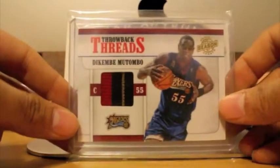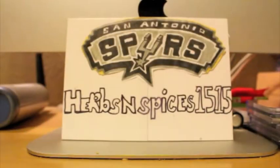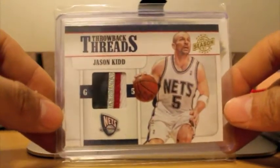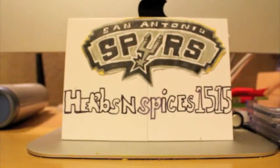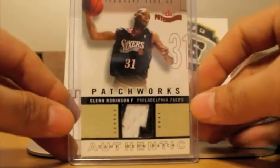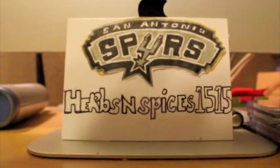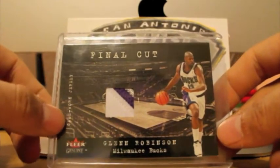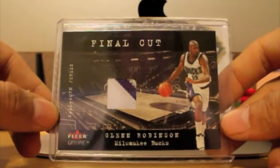Also from my throwback thread set, Dikembe Mutombo, 3-color patch, that's numbered at 25. And last but not least from my throwback thread, it's a 4-color patch of Jason Kidd, numbered to 49. Next up, got this 2-color patch of the big dog, Glenn Robinson — very nice. Also got this 4-color patch, you can barely see the green in there, but it's a nice patch card from Fleer Genuine of Glenn Robinson.